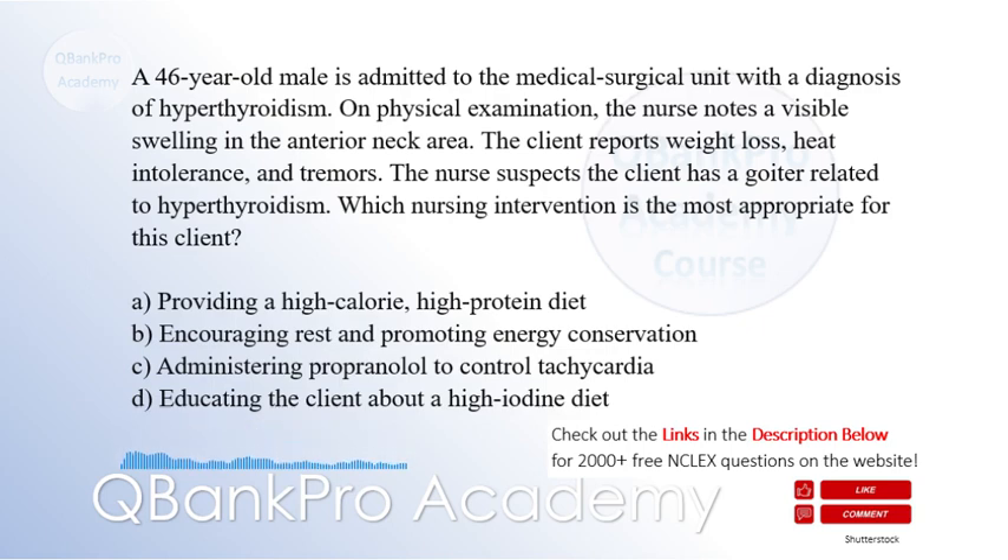The correct answer is C: Administering propranolol to control tachycardia.